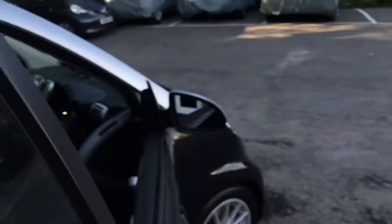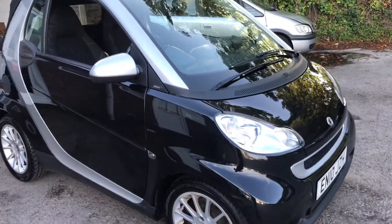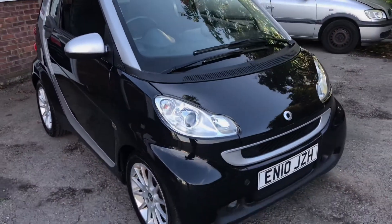You can buy this car on finance, so get in touch if you're interested in applying. My name is Alex with Small Cars Direct, and many thanks for watching.